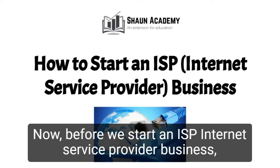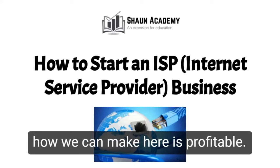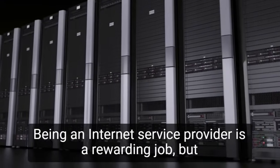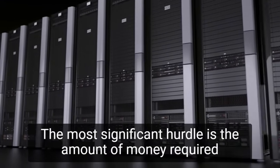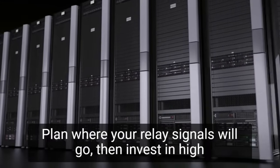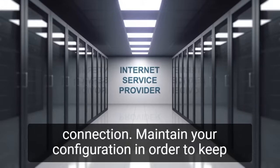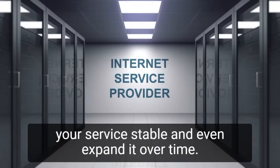Before we start an ISP Internet Service Provider business, let's take a closer look at what goes into starting one and how we can make yours profitable. Being an Internet Service Provider is a rewarding job, but starting a new service requires a lot of hard work. The most significant hurdle is the amount of money required for equipment and building space. Plan where your relay signals will go, then invest in high-quality equipment to provide your users with a fast Internet connection. Maintain your configuration in order to keep your service stable and even expand it over time.